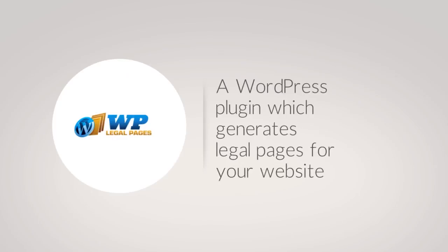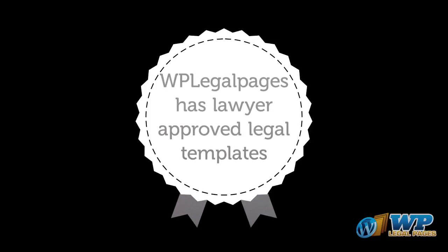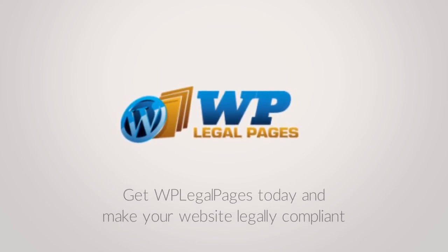WP Legal Pages — a WordPress plugin which generates legal pages for your website at a click of a button. WP Legal Pages has lawyer-approved legal templates which will cover all types of policies and disclaimers that we talked about previously. So get WP Legal Pages today and make your website legally compliant.